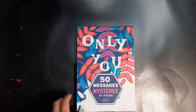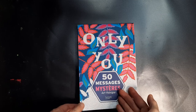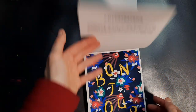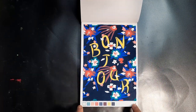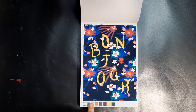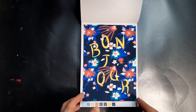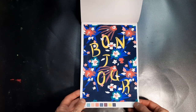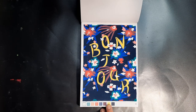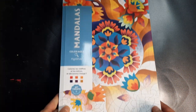I still have like one, three, four, five, six more books to show you. In the Only You 50 Messages mystery messages, I did the 'Bonjour' one. Because this format is small — like an A5 format — it's difficult to use acrylic paint with a brush because there's so much detail, so I used Posca pens and probably a mixture of other acrylic paint pens. The paint is opaque, so you have this nice 'Bonjour' page — which means hello, good day.